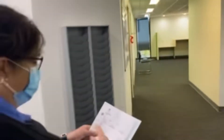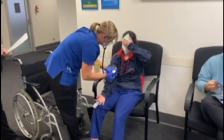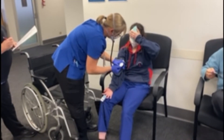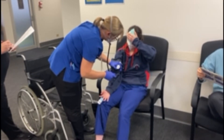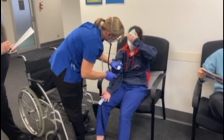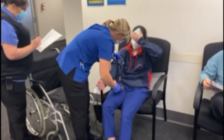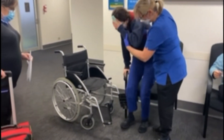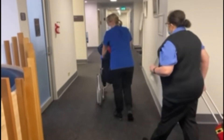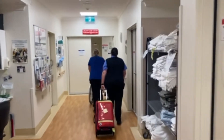During this time, the first responder has commenced a first responder checklist. This allows the first responder to report consumer details, a description of the incident and the injury sustained, and any assessments or interventions completed by the nurse response team. Finally, the nurse response team member makes the decision to transfer the consumer to the urgent care centre for further intervention.